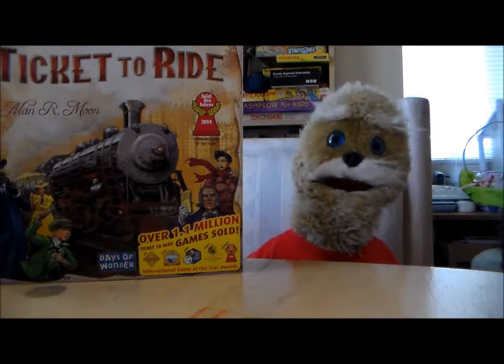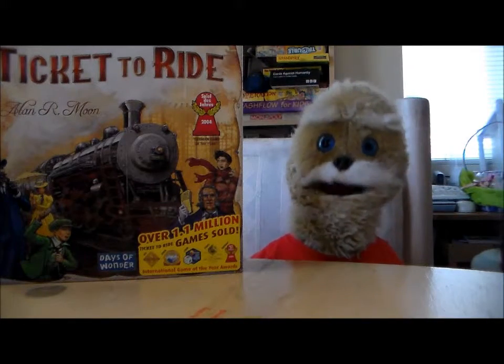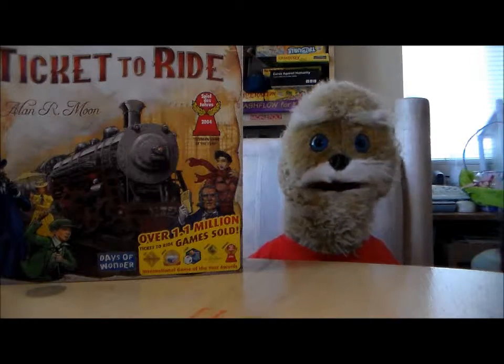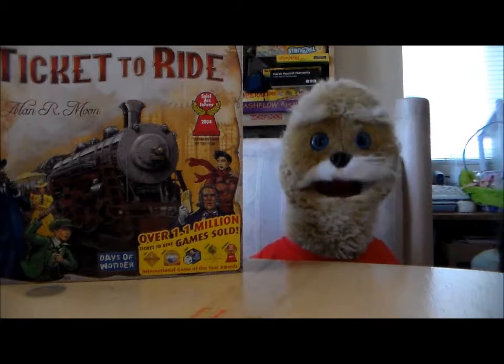Hello Internet! Today we're going to be talking about a fantastic board game called Ticket to Ride. You've probably heard of this one. It's gained a lot of popularity when it first came out, and like I said with Apples to Apples, it's quickly becoming one of those games that even non-gamer people are keeping on their game shelf.